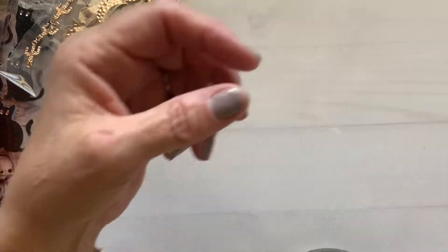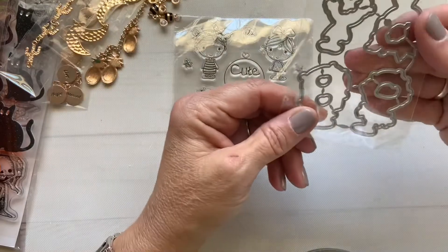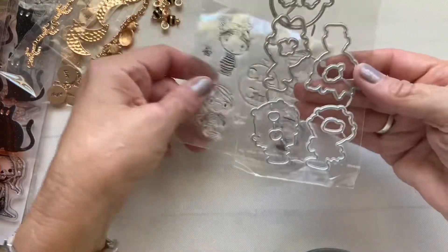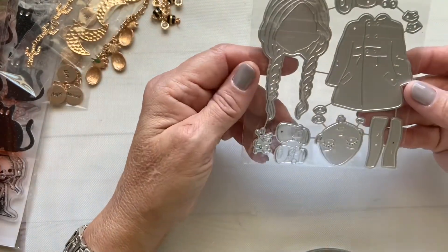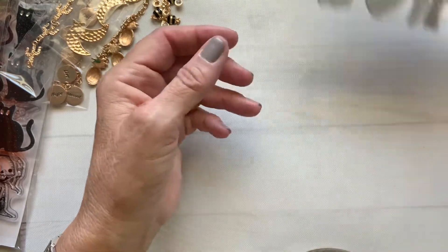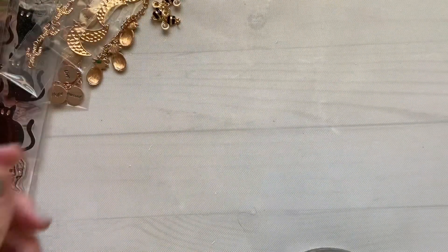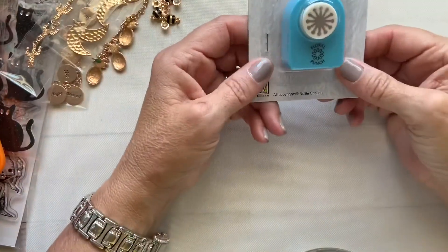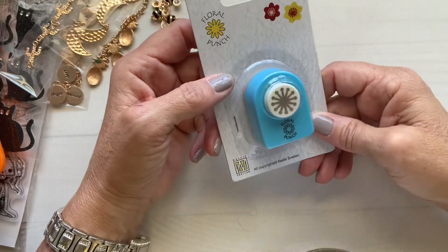From AliExpress, I got these cute little girl stamps — they're the kind you can cut out. From Amazon, I got this little floral punch. I also ordered a Tempur-Pedic pillow, which is already in my bed.